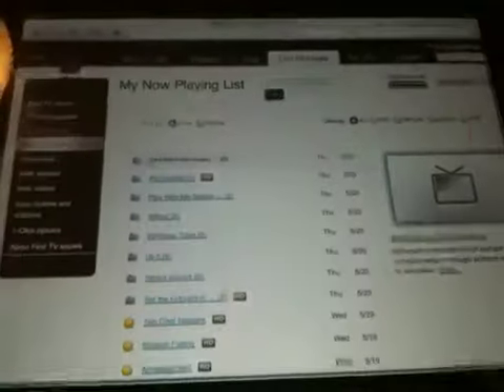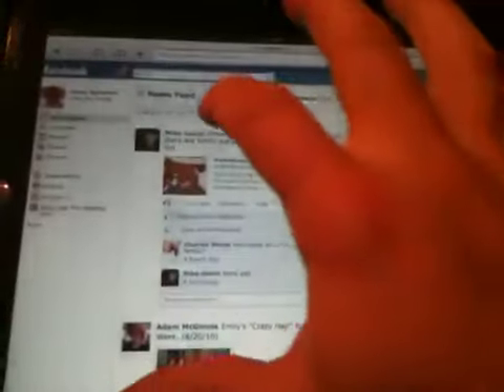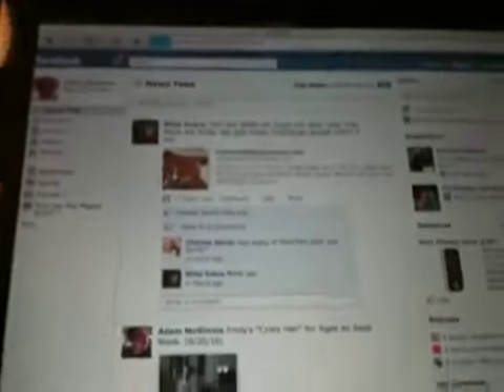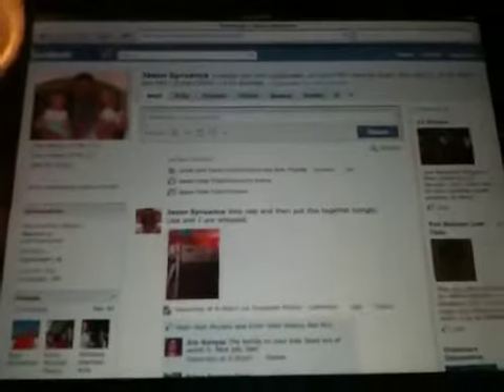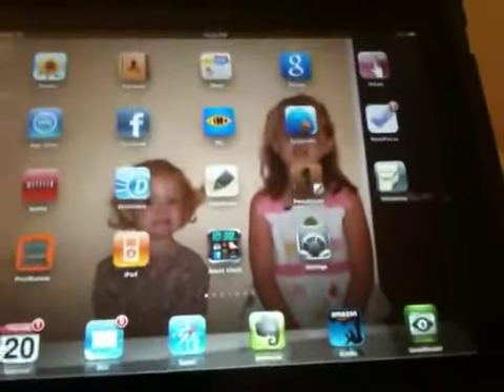Here you see Safari on here, it's the web browser. I happen to have the TiVo now playing list up there for my TiVos in my living room, and here's Facebook. There is no official Facebook app for the iPad but the Safari version of Facebook for the iPad looks pretty good.